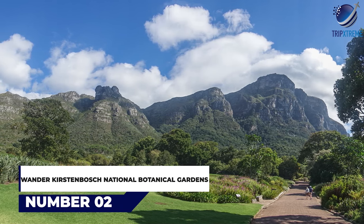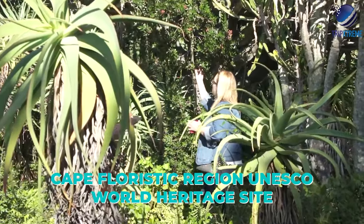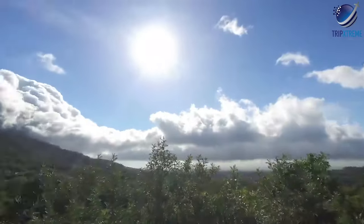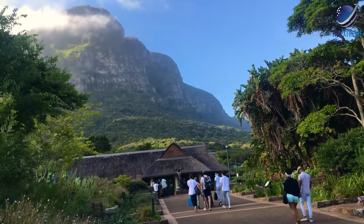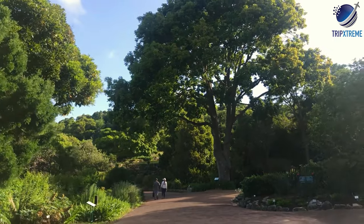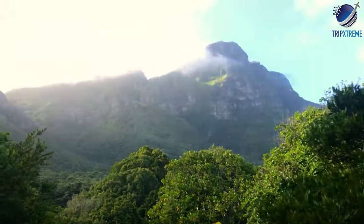At number 2: Kirstenbosch National Botanical Gardens. In a beautiful setting on the eastern slopes of Table Mountain, Kirstenbosch Botanical Gardens are part of the Cape Floristic Region UNESCO World Heritage Site. The site was bequeathed to the state by Cecil Rhodes in 1902, and the gardens were established in 1913 to preserve the country's indigenous flora — one of the first botanical gardens in the world with this mission. More than 20,000 native South African plant species are collected, grown and studied in the hilly 528-hectare nature reserve of indigenous forest and fynbos. The flowers, shrubs and trees are arranged so that a show of blossoms and colour brightens the gardens throughout the year.